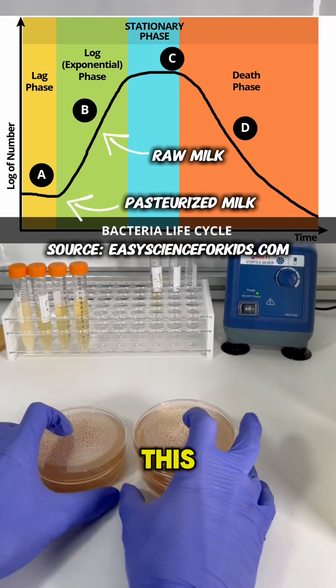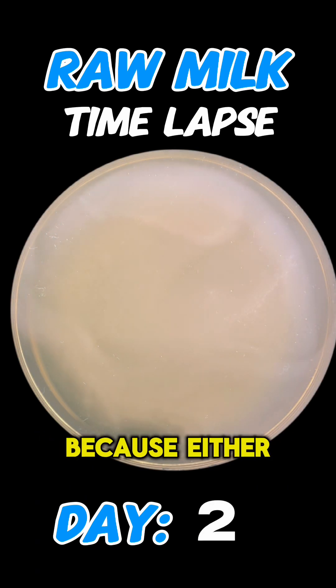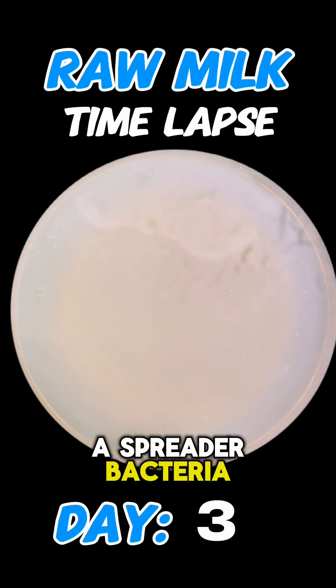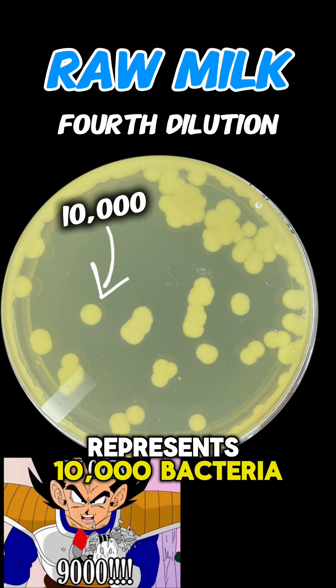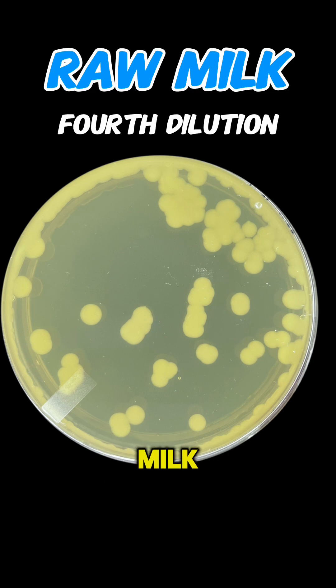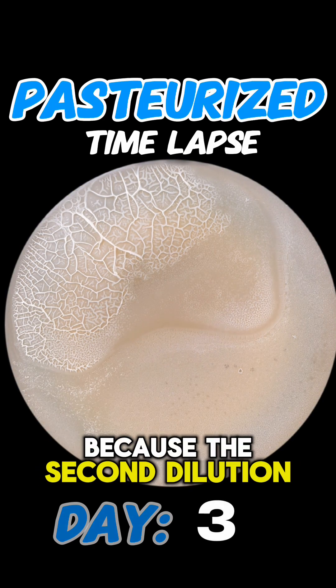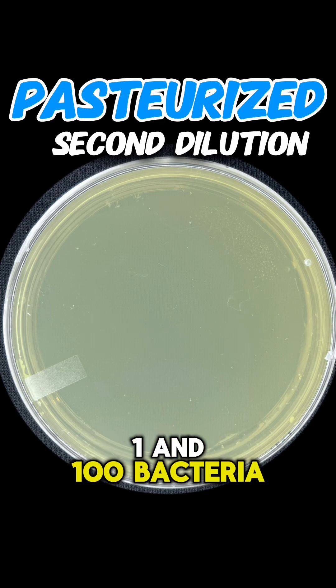And we can use petri dishes to visualize this. This is the second dilution, which doesn't tell us anything because either there's too much growth, or it's a spreader bacteria. At the fourth dilution, each of those colonies represents 10,000 bacteria, so we can estimate that there are about 500,000 bacteria in the raw milk. On the other hand, the pasteurized milk had a spreader bacteria because the second dilution had no growth, so that gives us an estimate of between 1 and 100 bacteria.